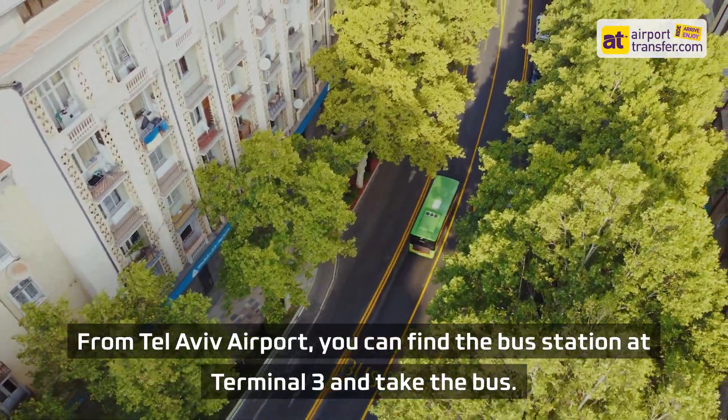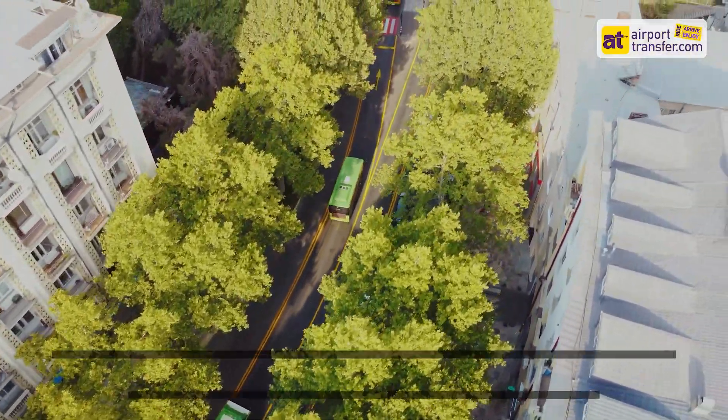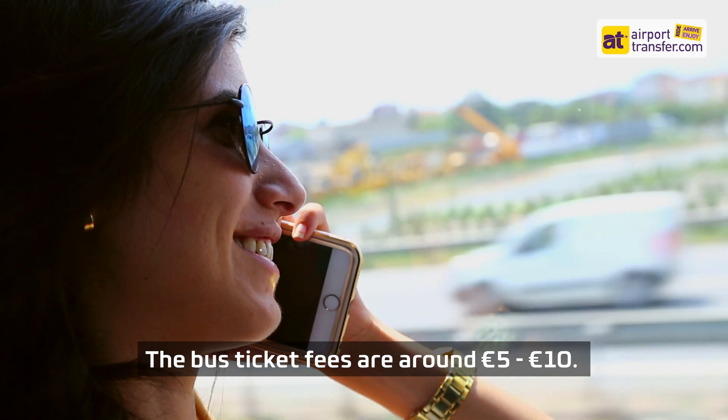From Tel Aviv Airport, you can find the bus station at Terminal 3 and take the bus. The buses operate based on a regular schedule, so make sure you check the schedule to save time. The bus ticket fees are around 5 to 10 euros.